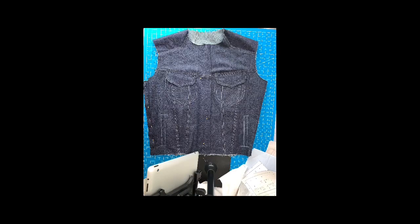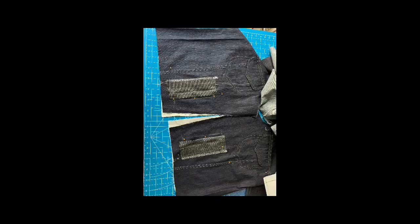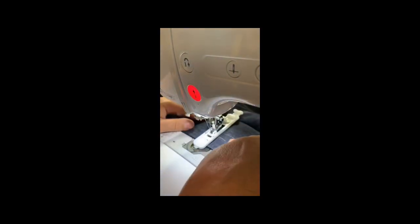In this video I'm showing you the final result of my denim jacket. I'm making the last step which is the buttonholes.